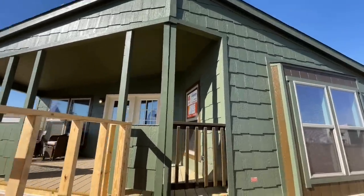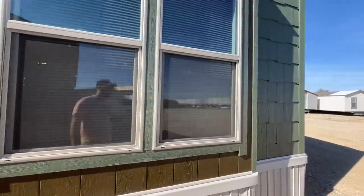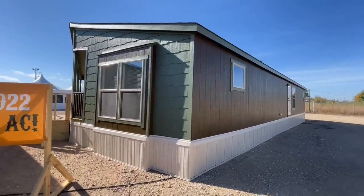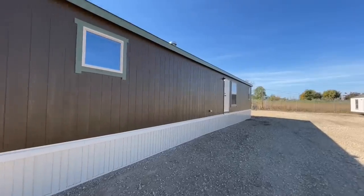And then you have the shake shingle siding up here on the front. Really nice. Let me get you over here so you can see it. And it turned out to be an absolutely beautiful day. I'm super excited about it.